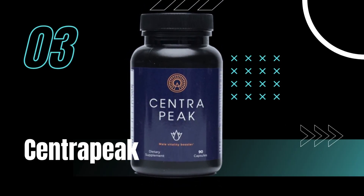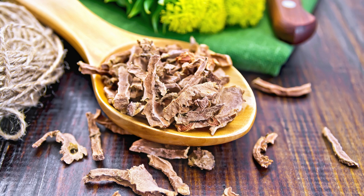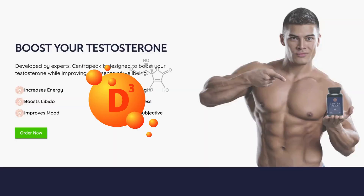Securing the third spot is Centrapeak. This supplement stands out with its stress-busting adaptogens like ashwagandha and Rhodiola rosea, alongside testosterone enhancers like vitamin D3 and zinc.